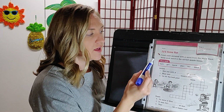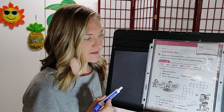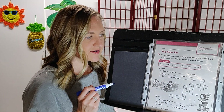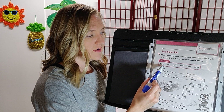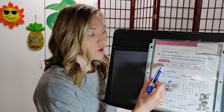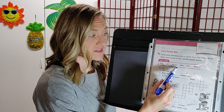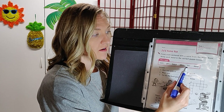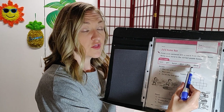This page is called Joe's Home Run. The directions say: finish each sentence with a word from the word bank, and write each word in the correct puzzle boxes — it's a crossword puzzle. Here are our word bank words: turn, girl, burst, shirt, her, third.